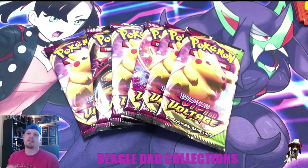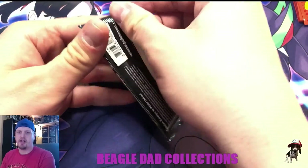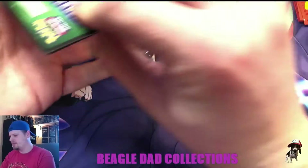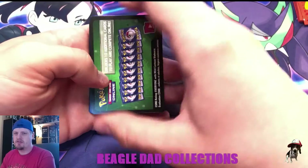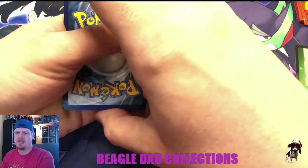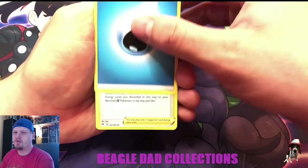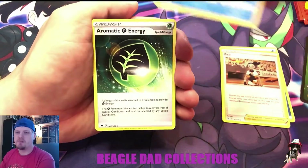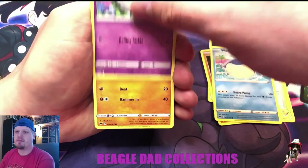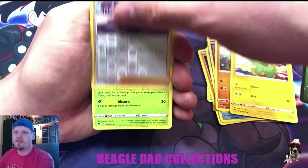I want to have the complete set and continue having the complete set as cards continue to be released. With Battle Styles, there are no Amazing Rares included in that set, which is fine — I wish there were, but there aren't. I think some future sets will include Amazing Rares. They're releasing Chilling Reign in Japan in the next month or so, so we'll see if that brings back some Amazing Rares. There are quite a few legendary and mythical Pokemon that would be awesome to see on those cards.